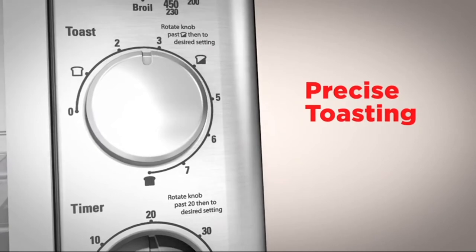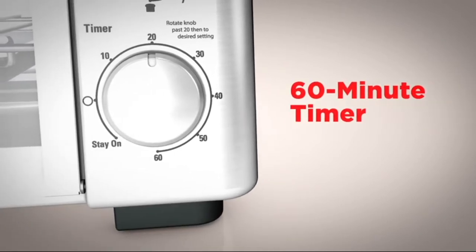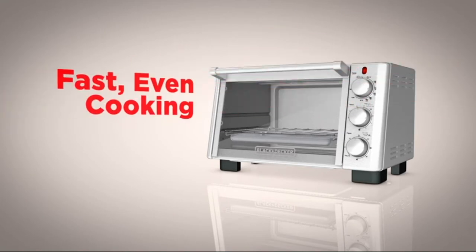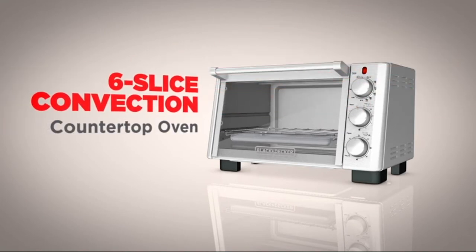Achieve perfection with a dedicated toast timer that allows for precise toasting. And the 60-minute precision timer features stay-on functionality for longer tasks. New design, improved technology, fast, even cooking — the 6-slice convection countertop oven from Black & Decker.